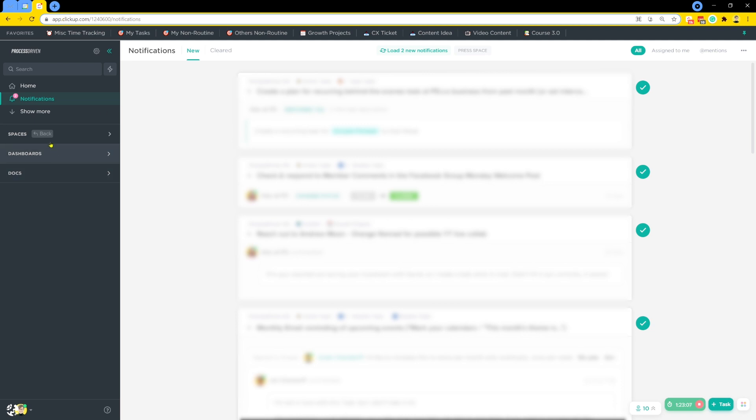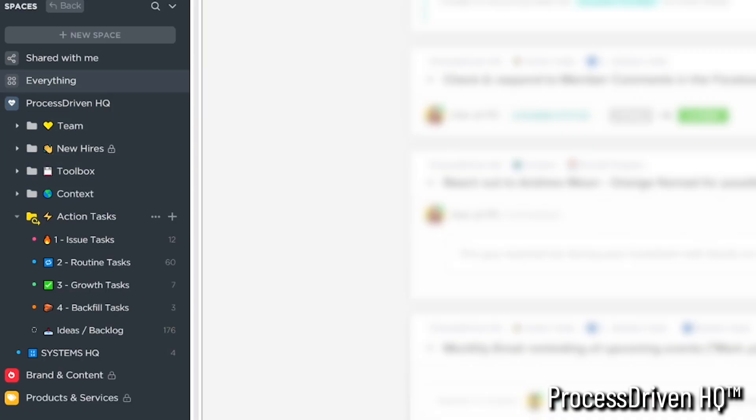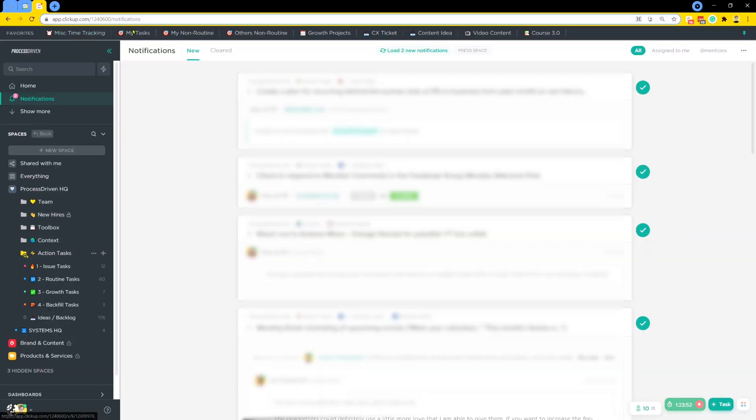There is so much more I could put into this video about how we work and the ways ClickUp comes in handy. When it comes to actually doing tasks, I'm living a lot in the action tasks area but also our toolbox. This view is part of the proprietary ClickUp template we have as part of our ClickingUp membership — ProcessHQ, which organizes all your SOPs, automation docs, and tasks in one cohesive system. For the most part I'm living through my favorites here: notifications, time tracking, and my tasks. I also have views for other people's work and forms for collecting ideas or notes. And of course I spend a lot of time in the SOPs area.